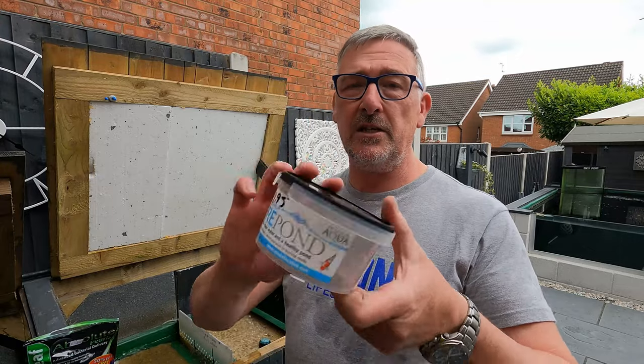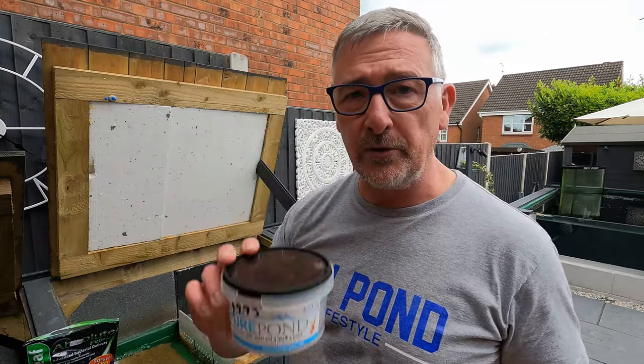I've got some brand new jammat in there that needs some bacteria. Phil from Telford Koi — I've seen his balls — he uses these Pure Pond balls.